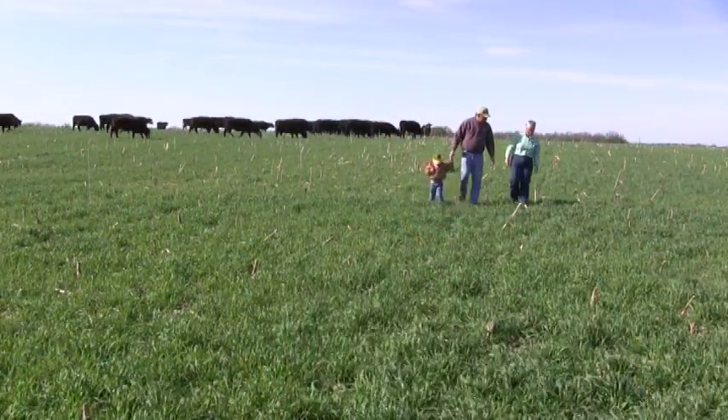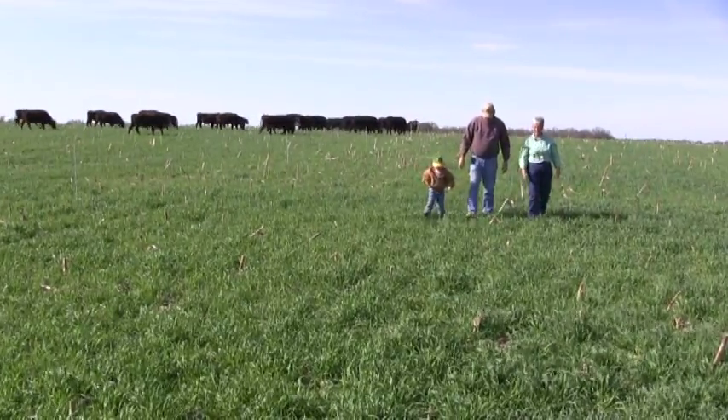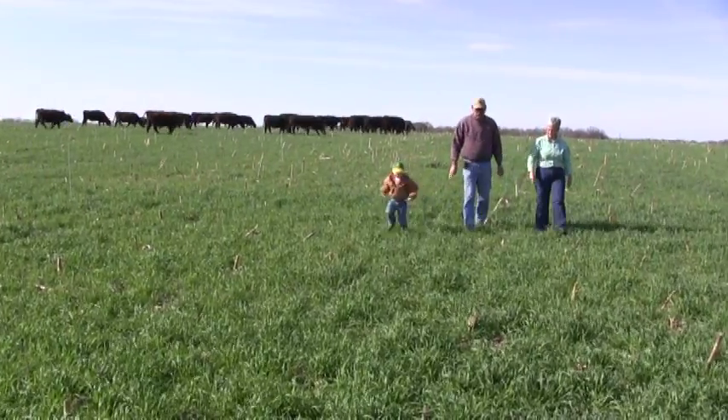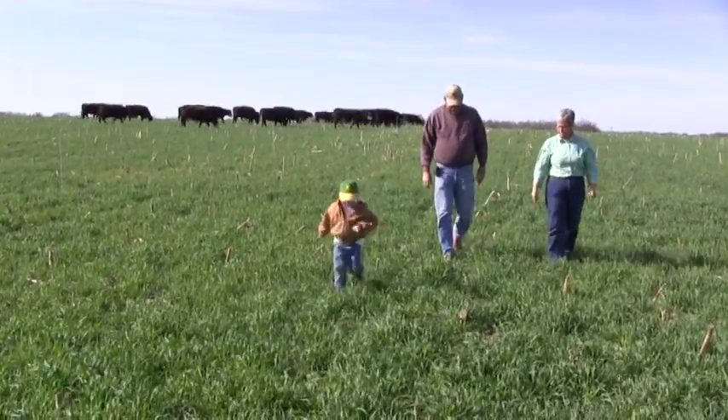We've got to conserve all the soil and topsoil that we can. Once it runs down the hill, it doesn't come back up. He has two grandsons and four granddaughters that might want to farm someday, and when they do, there's got to be soil for them to farm. With cover crops and other practices, he believes they're conserving as much as they can for future generations.